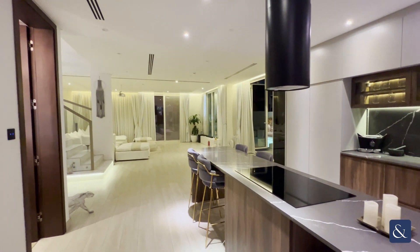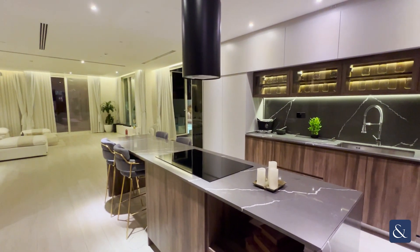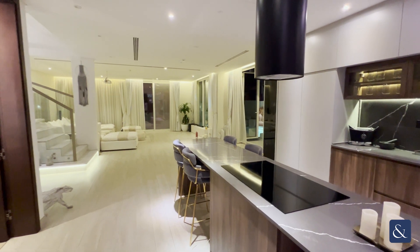Hello, Odie here from Allsup and Allsup Real Estate, and today I'm here to show you this amazingly upgraded 4 bedroom villa in JVC's Royal Park South.